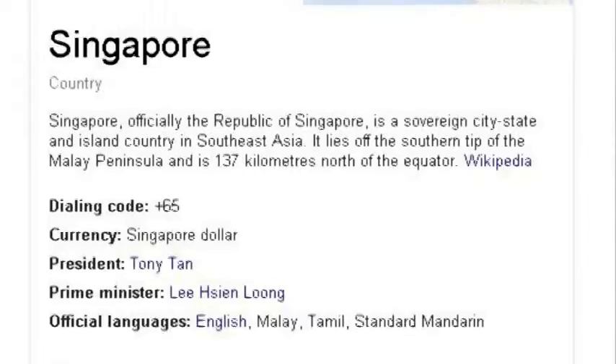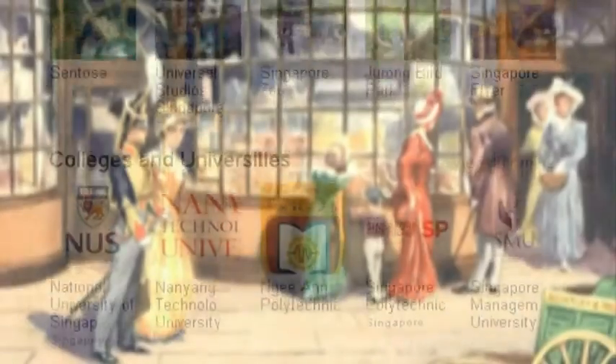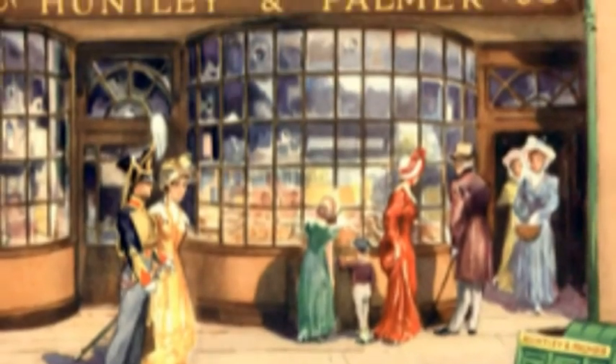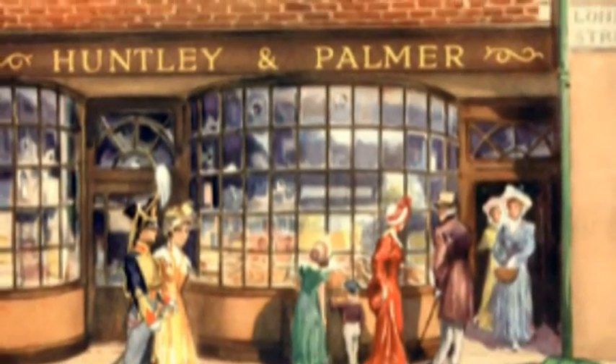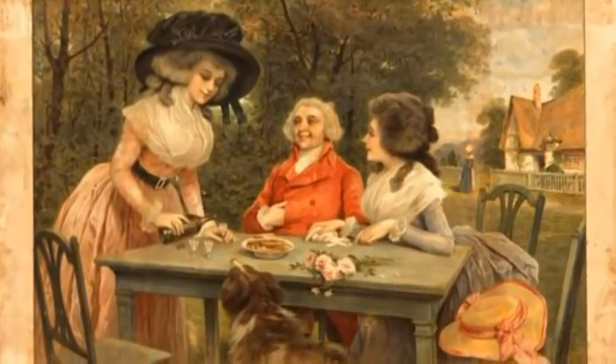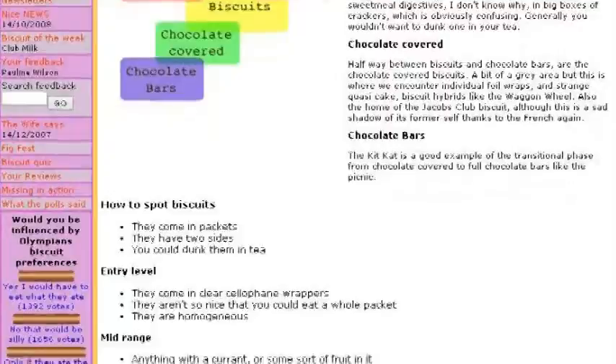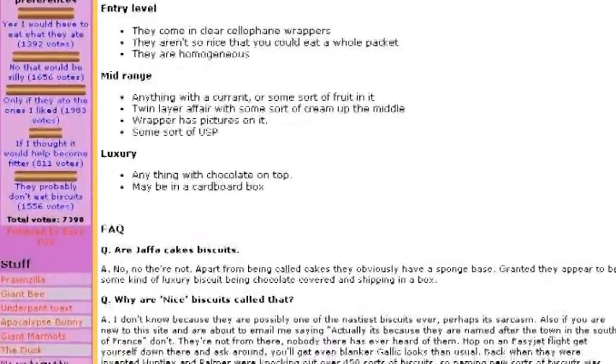Fact 1: They were not created in Singapore. Called ice gem biscuits, they were first made by Huntley and Palmer of Reading, Britain, in the 1850s. That was just the biscuit bottom — the icing was added in 1910. According to Niya's Cup of Tea and a Sit-Down, the biscuits were an experiment with new biscuit technology.